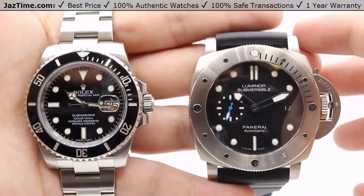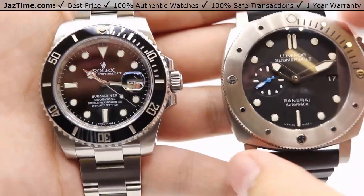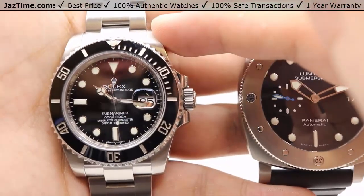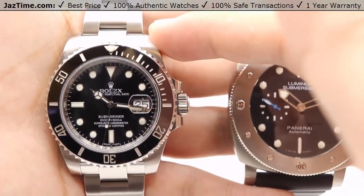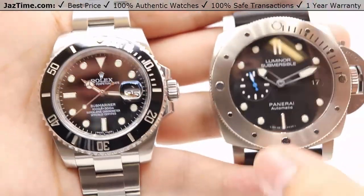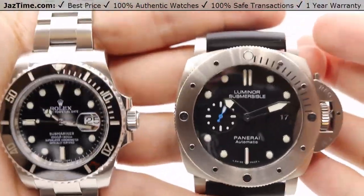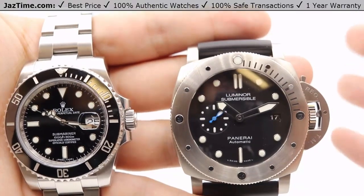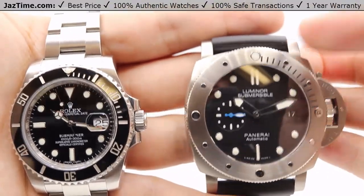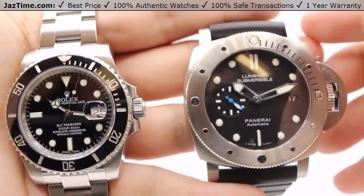Let's talk about the case. The Submariner has a 40 millimeter case while the Panerai has a 47 millimeter case. The Submariner case is all made out of 904L steel — Rolex's in-house steel with additional corrosion resistance and a nicer shine — whereas Panerai opted for titanium for the entire case, including the bezel, case, and crown protector. That's a smart move because 47 millimeters is large, and titanium is lighter, so it doesn't feel as heavy as you'd expect, with additional corrosion resistance and protection against external shocks.